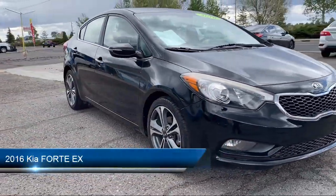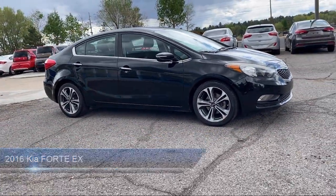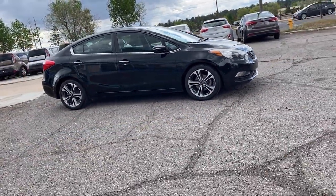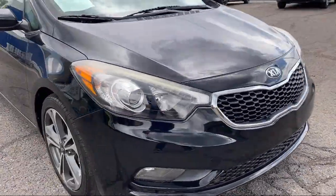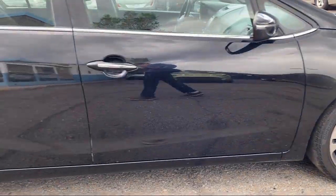It comes equipped with ventilated disc front brakes, in-dash CD MP3 playback, steering wheel mounted cruise control, in-dash rear view monitor, electronic brake force distribution, and alloy wheels.